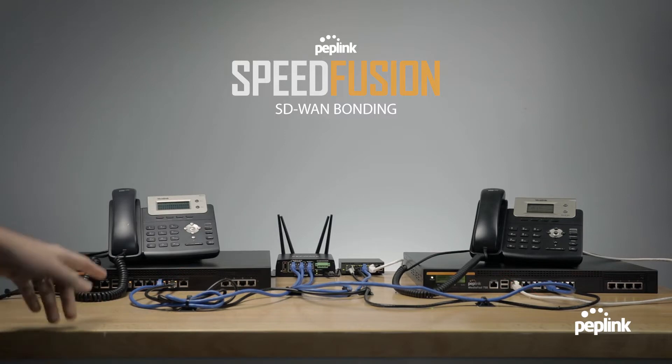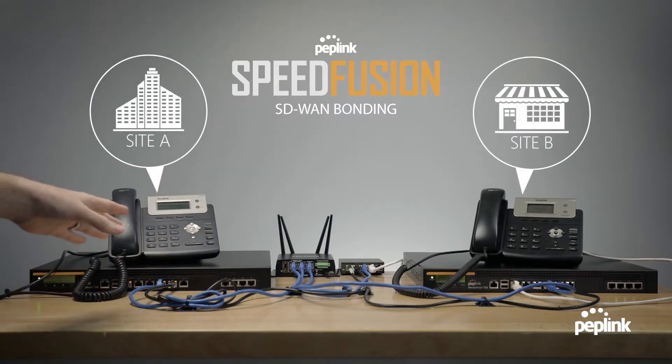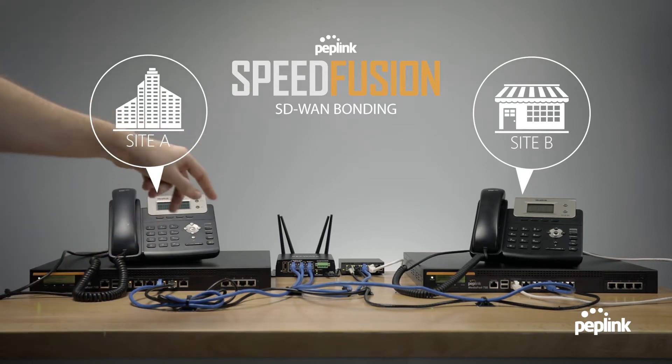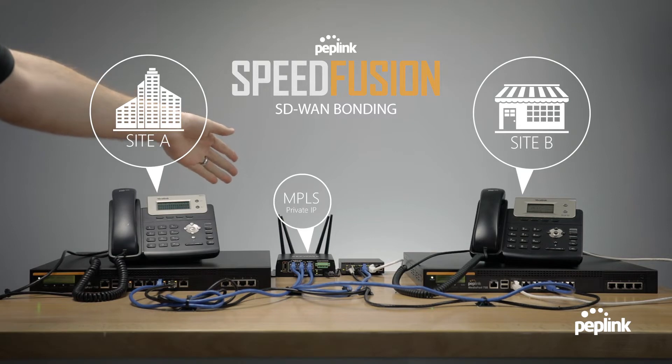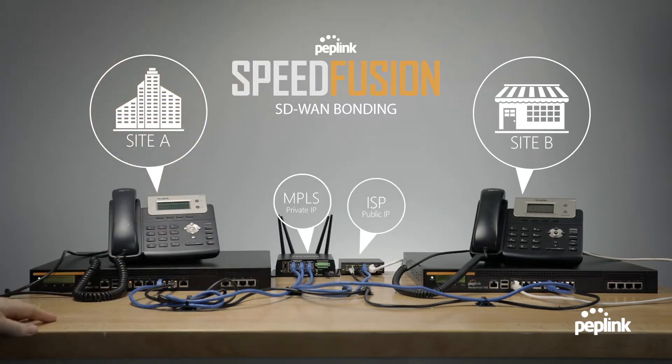This is our two-site test environment. We have two identical sites running on PepLink MediaFast 750 routers with SpeedFusion Bonding enabled. They both have two internet connections — the MPLS, which represents our private connection, and the ISP, which represents our public internet access.